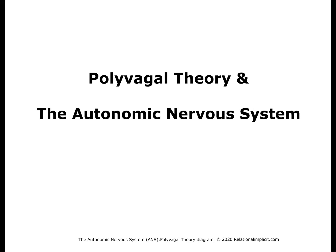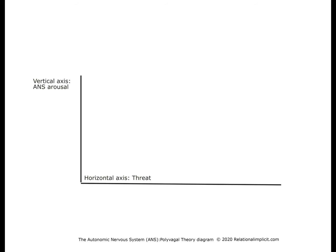The Autonomic Nervous System functions essentially below awareness. It is made up of three circuits, which I will be showing on this chart. What you see here are two axes: the vertical axis is for Autonomic Nervous System arousal, and the horizontal axis is for threat — on the right is maximum threat, and on the left is safety.